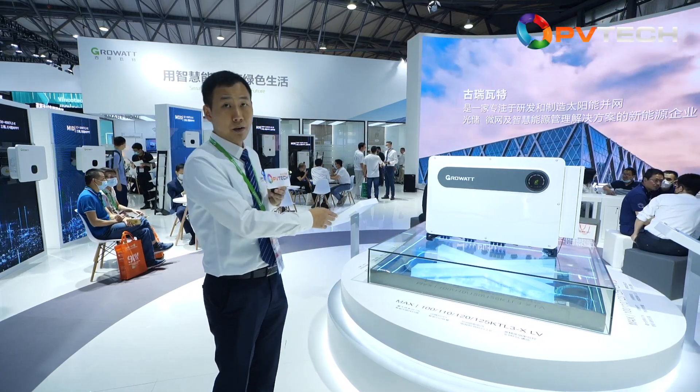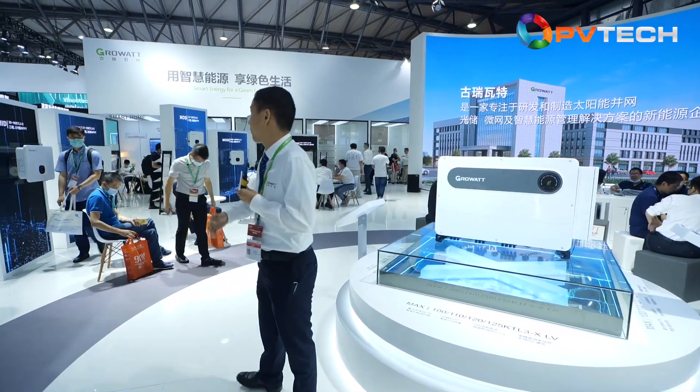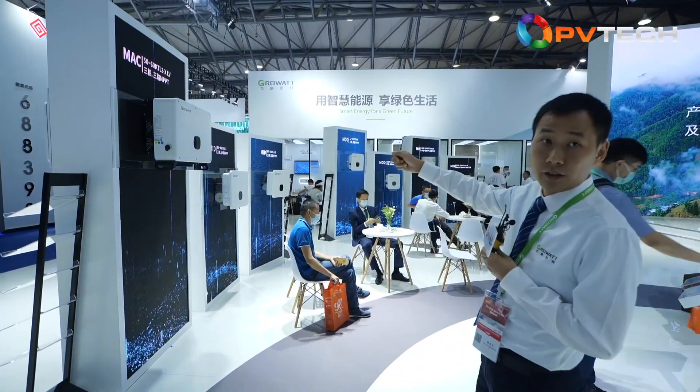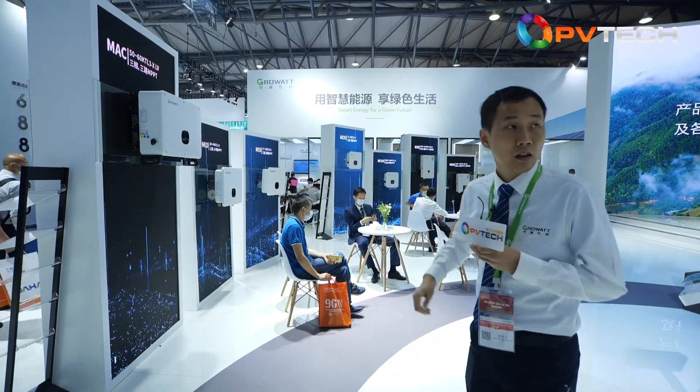Besides this new product for C&I solutions, we also have the classic Max series and Mid series for smaller C&I projects.